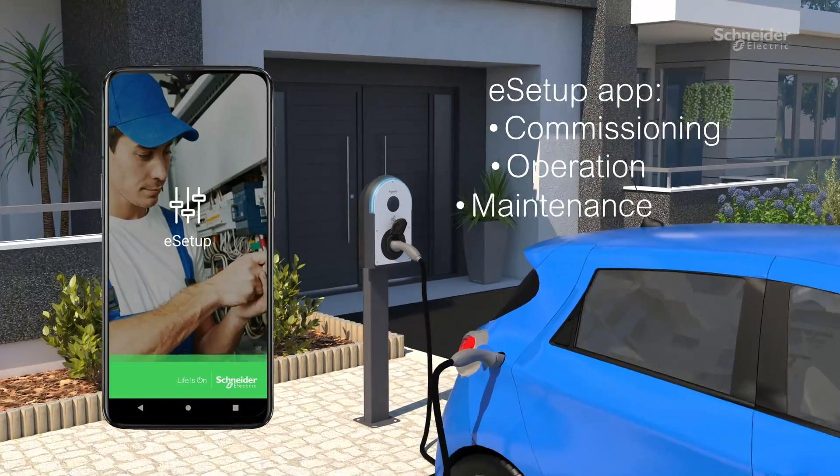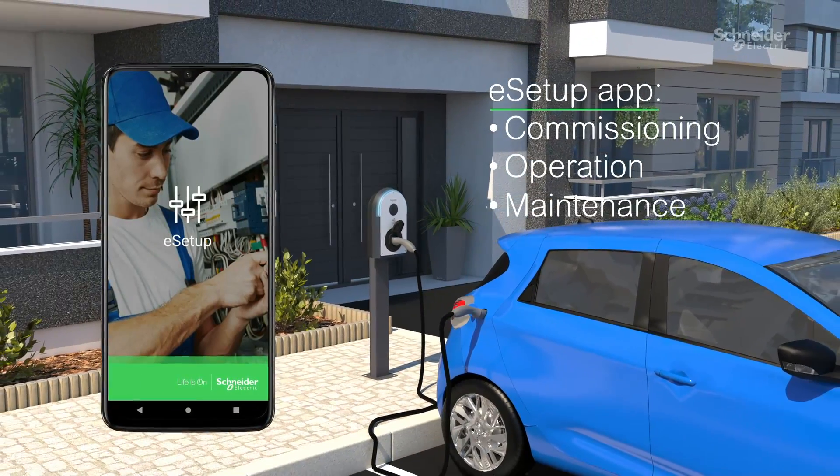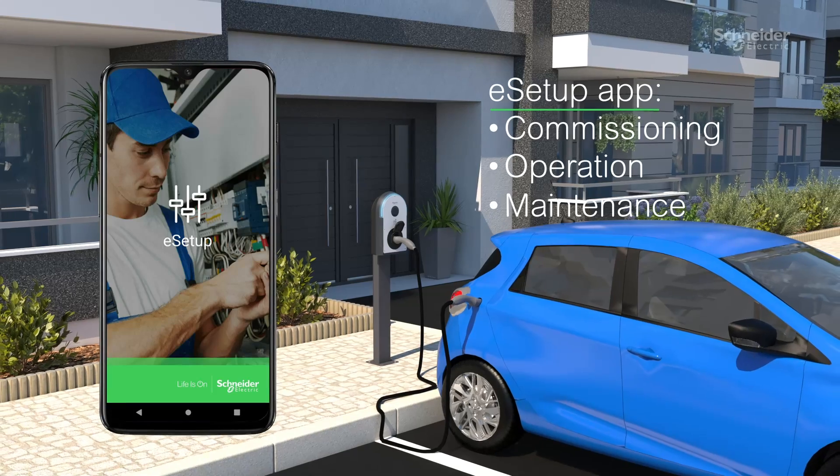Installers will appreciate how the eSetup app simplifies commissioning, operation, and maintenance.